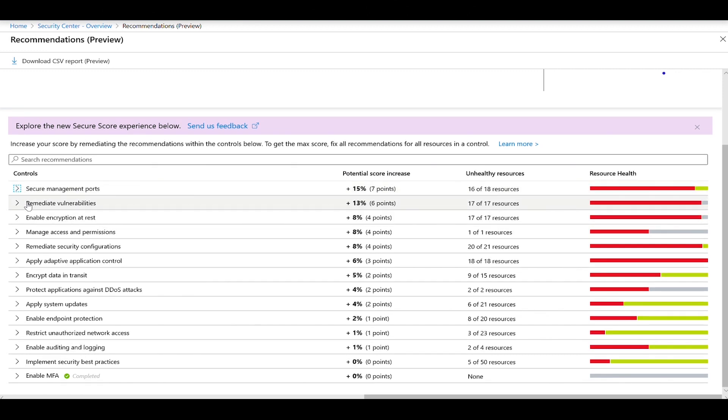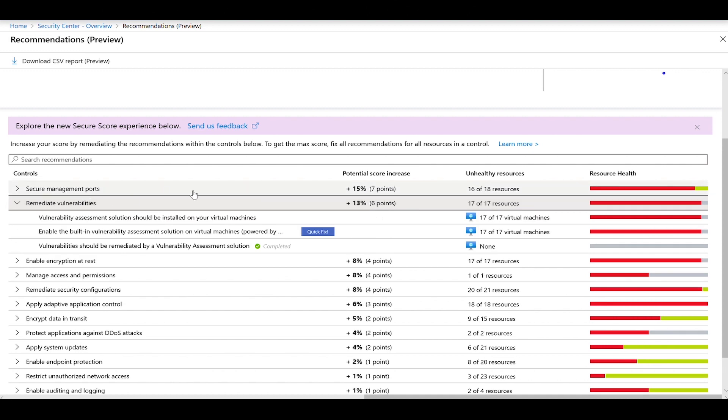As you go over each one of those security controls, you may see that some of those recommendations also have a quick fix, which will enable you to quickly remediate that recommendation.